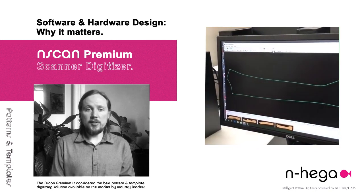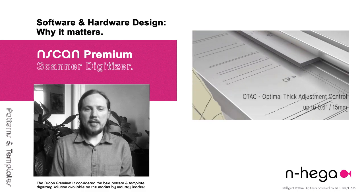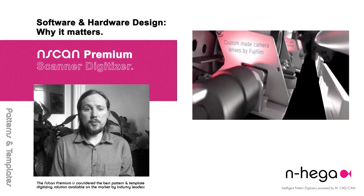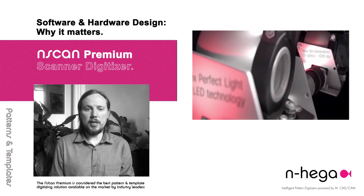A good digitizing solution combines the best software and image processing technology with the best high-definition hardware system. We have been perfecting the InScan digitizer for more than 20 years. It is a result of intense research and development, industry experience, and the best artificial intelligence specialists.